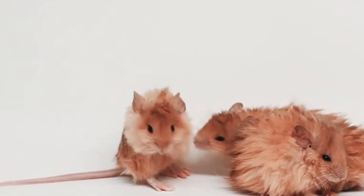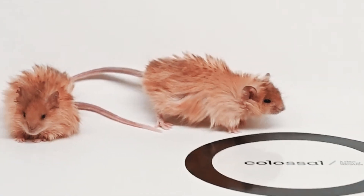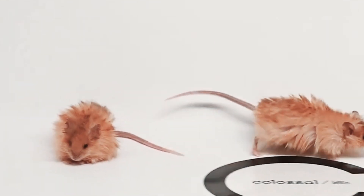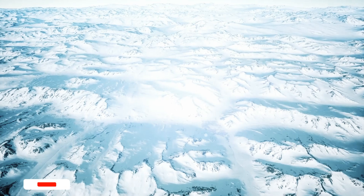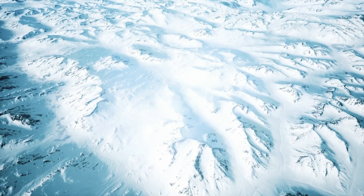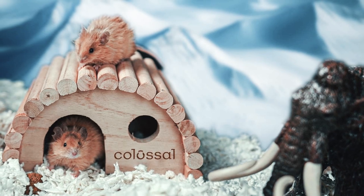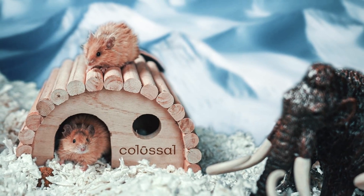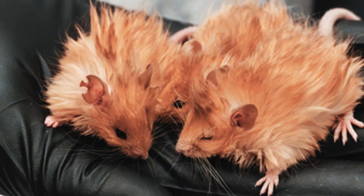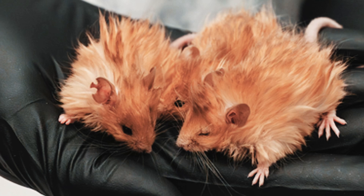The woolly mice themselves were born with nine genetic modifications — traits from mammoths, including longer hair, golden fur, and potential cold resistance. While these mice look the part, we still don't know if they can truly survive the cold like their prehistoric cousins. Colossal scientists have already started testing the woolly mice in cold conditions to see if the genetic modifications will help them withstand harsh environments. These experiments could provide vital insights into how mammoths might adapt to modern-day conditions, where the Arctic is rapidly changing.